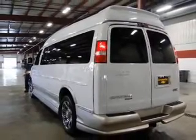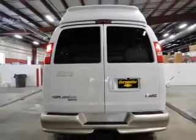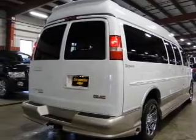The powertrain includes rear-wheel drive with a reliable engine connected to a smooth-shifting automatic transmission. Premium wheels give a more luxurious look. The anti-lock braking system will help keep you safe on the road.